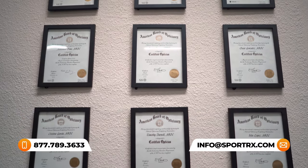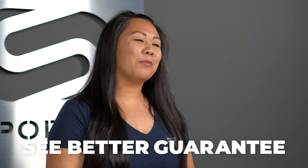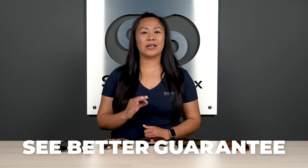You're also covered by our see better guarantee, so if you pick something out and it doesn't quite work out, you can always send it back to us with no restocking fees so you can get it perfect every single time. Let's get after it.